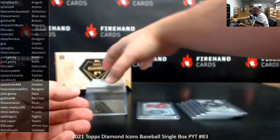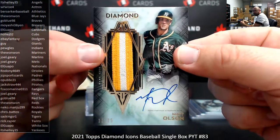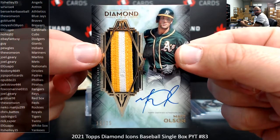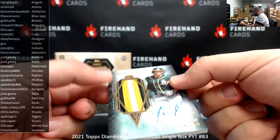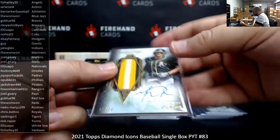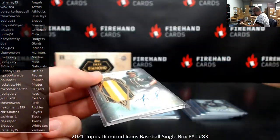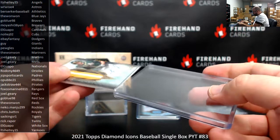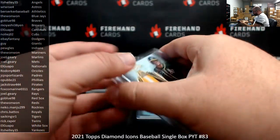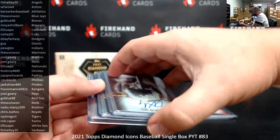Next up, Autograph Jumbo Patch, number to 25 for the Athletics — Matt Olsen. Berserker Baseball, nice hit. By patch I mean jersey piping — still a nice three-color swatch there. They try to call this a patch when it's really just jersey piping off the jersey. Still a premium piece, just not as premium as the actual patch piece. I always like to point that out.